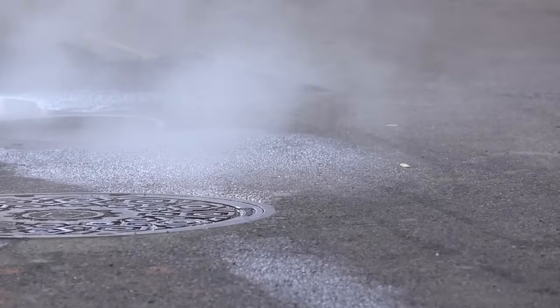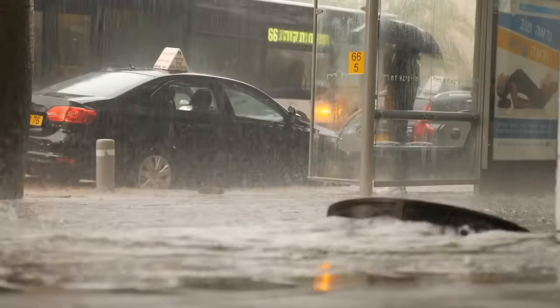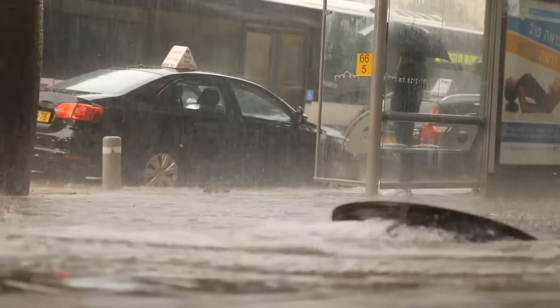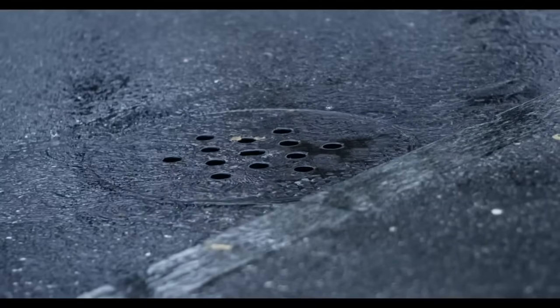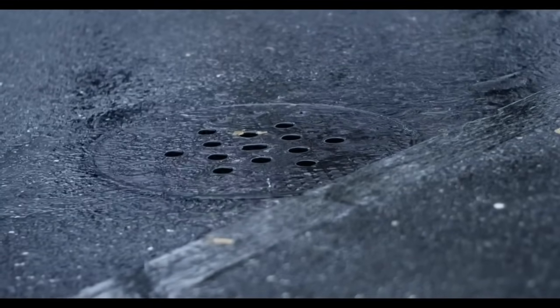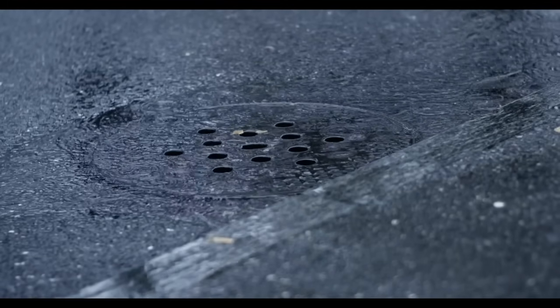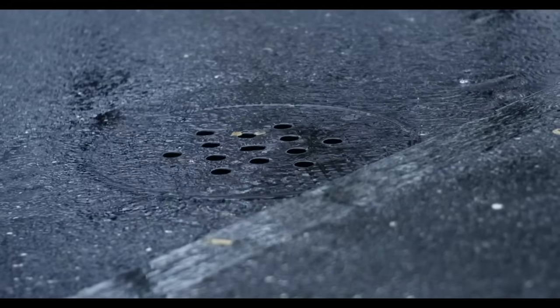Moreover, round manhole covers contribute to environmental sustainability. In cities with heavy rainfall, round covers with perforated designs help manage stormwater runoff, preventing flooding and waterlogging. These covers allow rainwater to pass through while keeping debris out, effectively balancing the need for access and drainage. The round shape ensures efficient water flow and minimizes blockages, contributing to better urban water management.